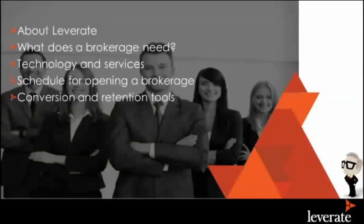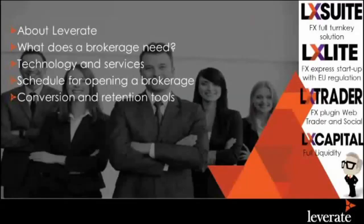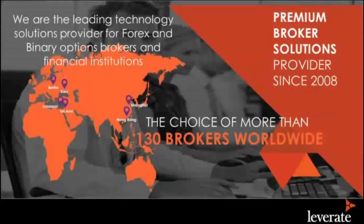We're going to talk a little bit about the company, because it's always good to know about the company before you get into business with anybody — either you're opening up your own brokerage or even trading with a brokerage firm. What does a brokerage need? Technology and services, schedules, and conversion and retention. Leverett is a pure technology company, so there's no conflict of interest when people want to open up their own brokerage firm. It's been around since 2008. We have over 130 brokers as clients, either through the solution, front-end solution, through liquidity or through feed. We give a full turnkey solution for existing and new brokers.